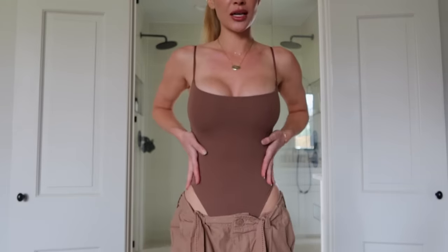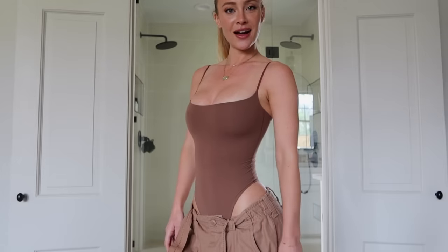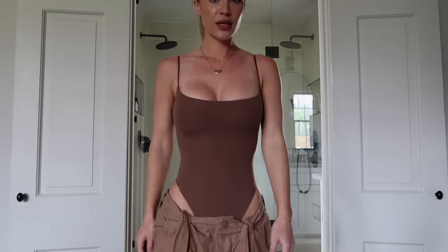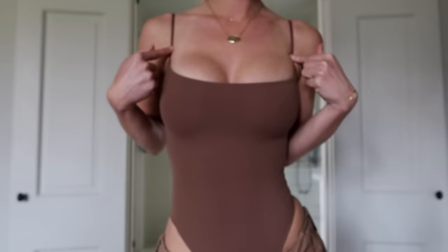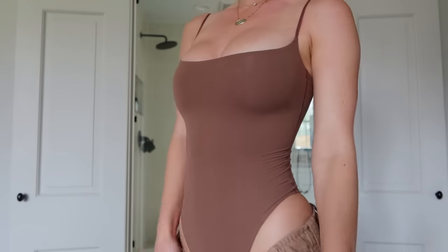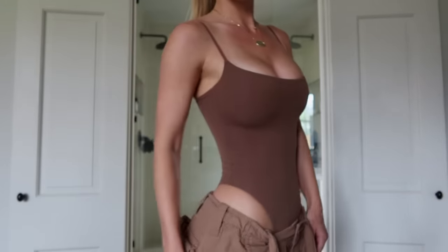Another one of my favorite Skims pieces is the Fits Everybody Cammy Thong Bodysuit. Look at what it does to my waist — it's so hourglass. It is so weightless; I hardly feel like I have anything on, but it's holding up my boobs and bringing in my waist. I don't think I've gotten one thing from Skims that I haven't liked — they've perfected every single material.